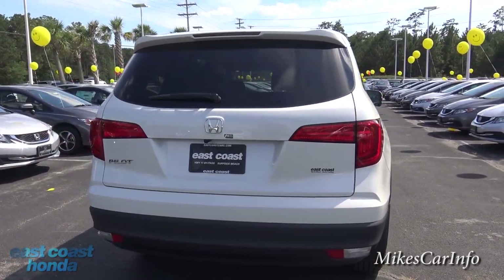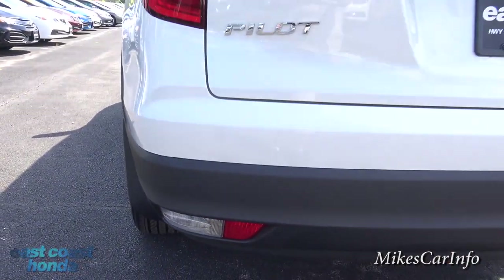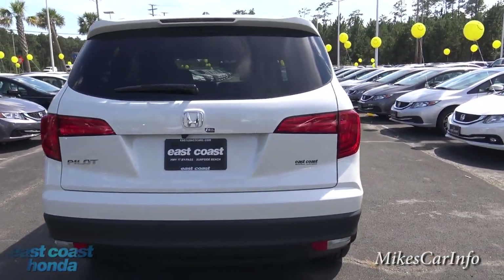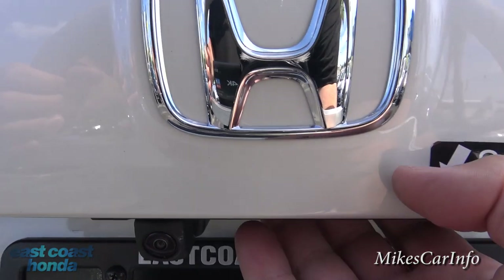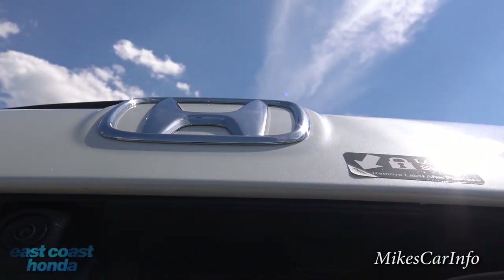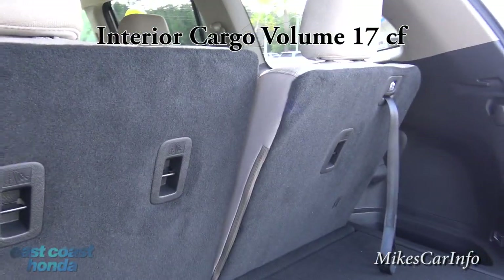Here's the back of the vehicle. You've got your backup lights back here. The backup camera lens is here, and just to the right of that is a little button for opening up the trunk. There's also a lock button to the right of that — you kind of have to feel it better than you can see it.